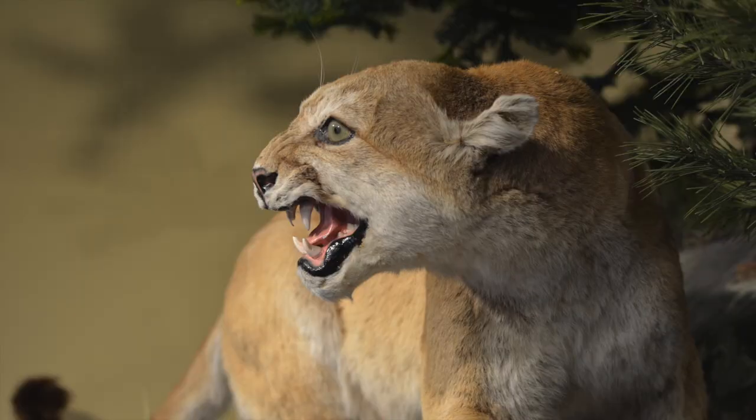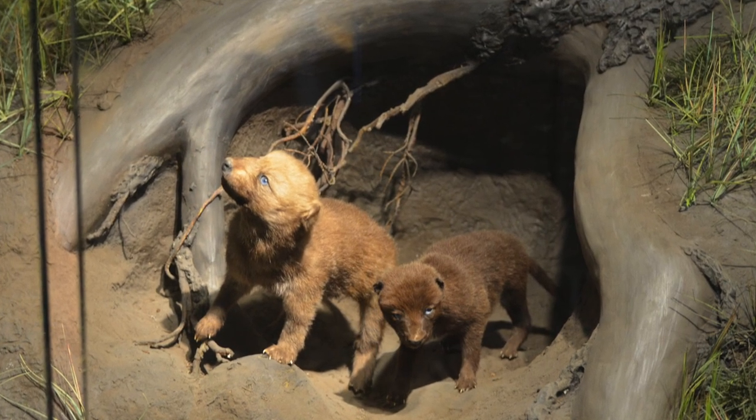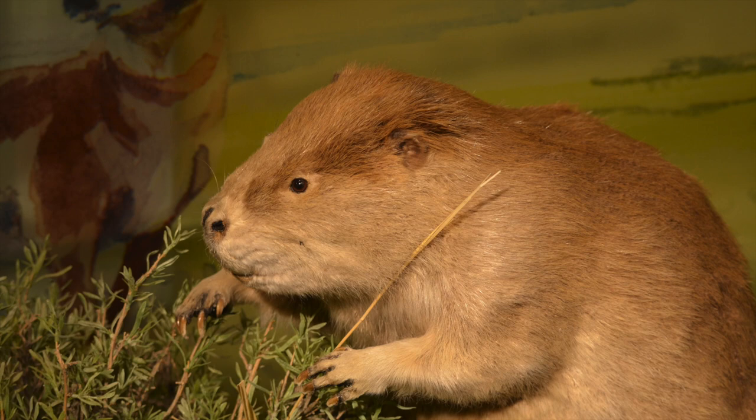We enjoyed walking around in the wildlife exhibit. You can get an up-close view of animals that you might never see in the wild.